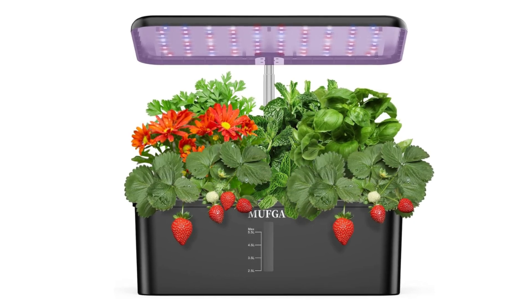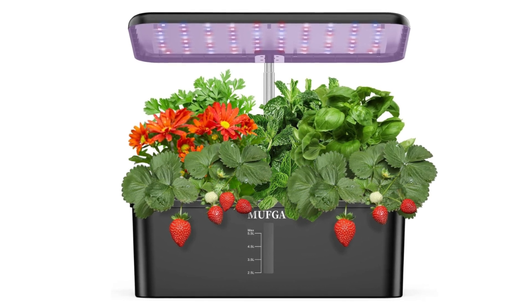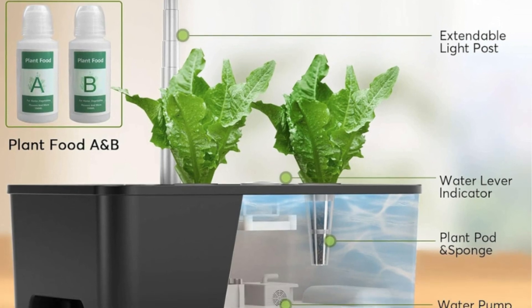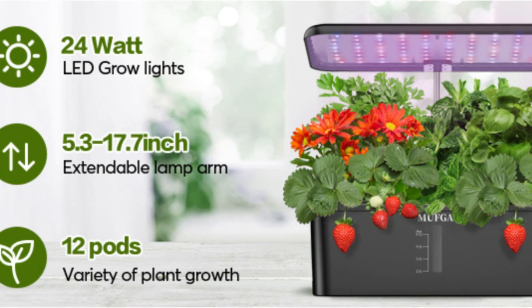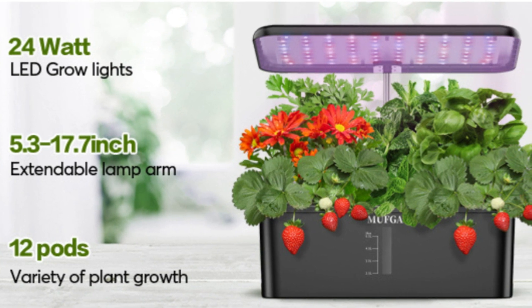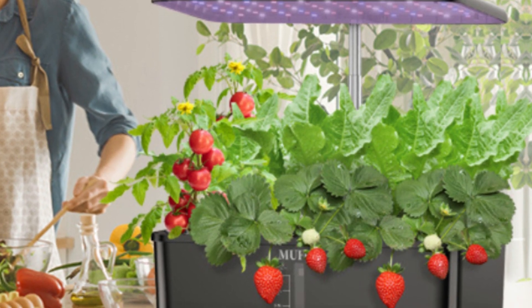What makes this product a smarter choice? First, high-performance grow lights. The 24-watt LED lights of the hydroponics growing system simulate the sunlight spectrum, stimulating your plants to grow faster in any weather or season — 5 times faster than in soil.